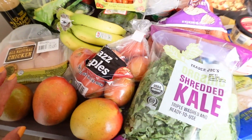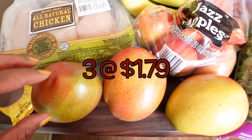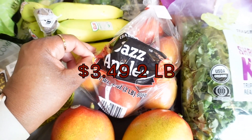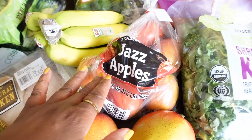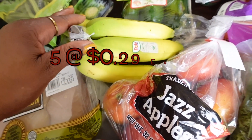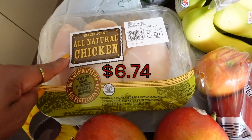For produce, we got three mangoes — they look so juicy and large. I also got Jazz apples; if you've been here before, you know these are my favorite and I can only find them at Trader Joe's. We also got some organic bananas.